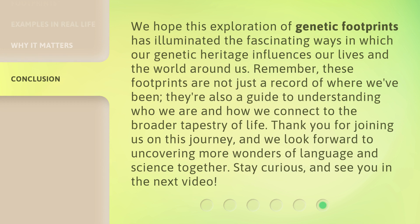We hope this exploration of genetic footprints has illuminated the fascinating ways in which our genetic heritage influences our lives and the world around us. Remember, these footprints are not just a record of where we've been — they're also a guide to understanding who we are and how we connect to the broader tapestry of life. Thank you for joining us on this journey, and we look forward to uncovering more wonders of language and science together. Stay curious, and see you in the next video.